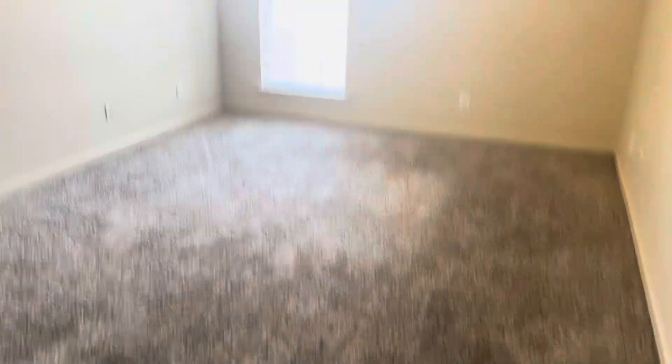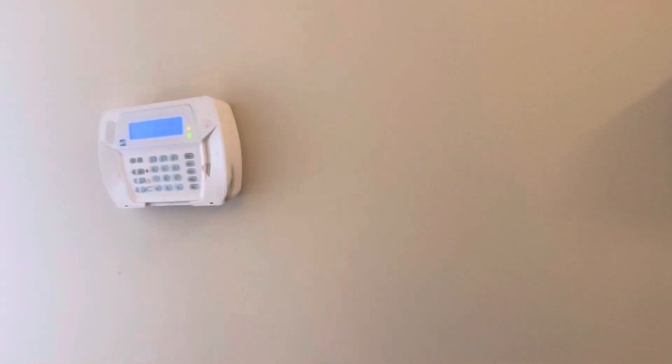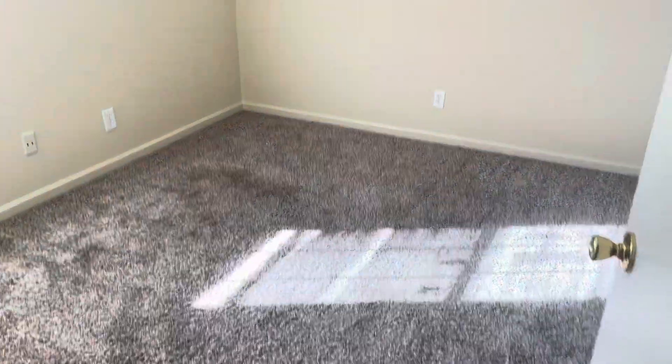Bedroom here. And the fixtures throughout. Central heat and air. It's already wired up for an alarm system. Right here to your right those double doors are your laundry hookups. There's your second bathroom here. Bedroom two. Bedroom three.